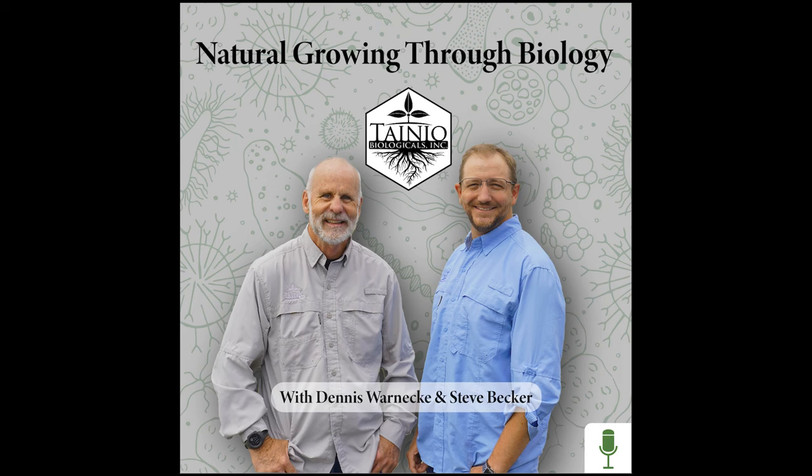Hello, everyone. Welcome to Natural Growing Through Biology Podcast. I'm Dennis. I'm Steve. And tonight we're going to talk a little bit about the history of inoculums. It's an interesting topic.